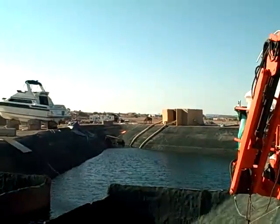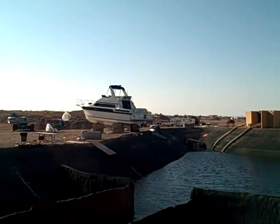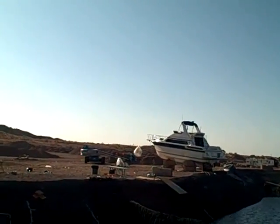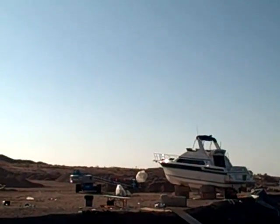Here it is. This is the famous Piranha fish tank with water in it. And there's one of the key boats used in the film, the Barracuda.